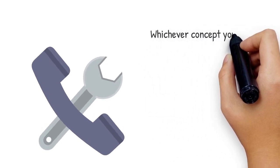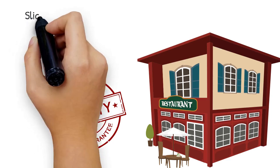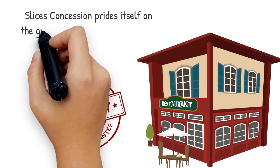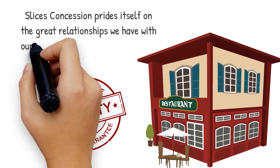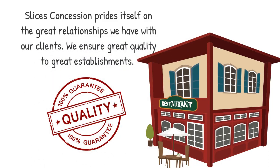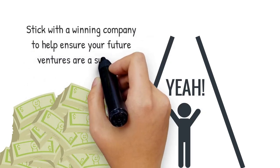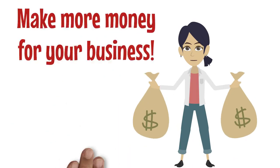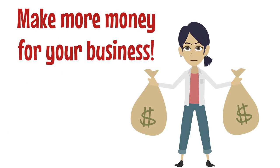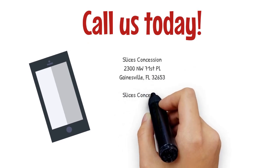Whichever concept you decide to do, please contact us for all your equipment needs. Slices Concession prides itself on the great relationships we have with our clients. We ensure great quality to great establishments. Stick with the winning company to help ensure your future ventures are a success. Make more money for your business — let us show you how. Call us today: Slices Concession.